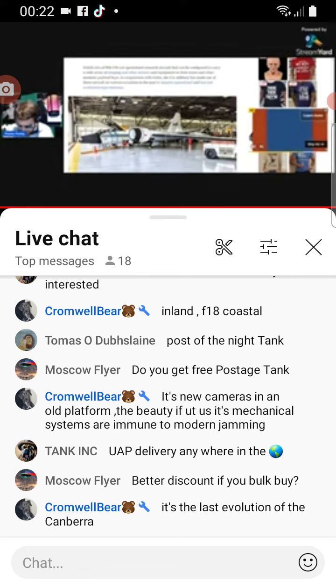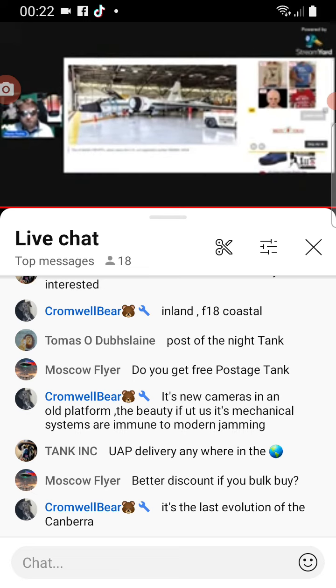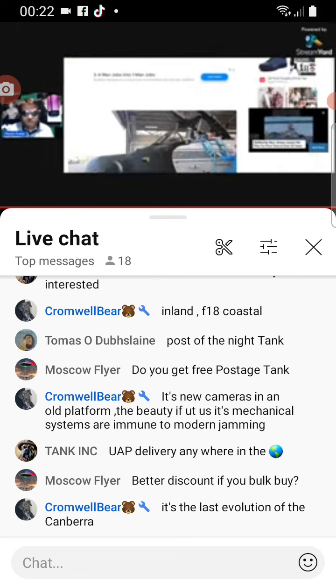It's new cameras on an old platform. The beauty of it is its mechanical systems are immune to modern jamming. Cromwell Bear stated that too, and they bring that up here as well — that it can't be jammed.